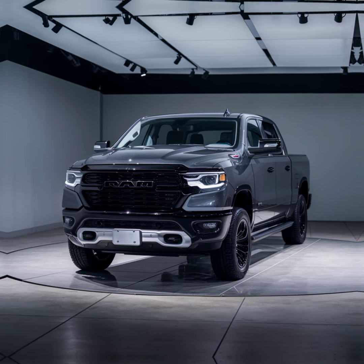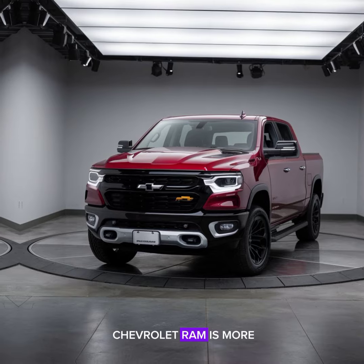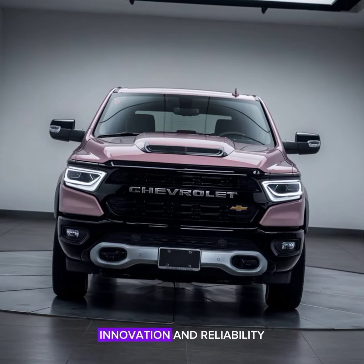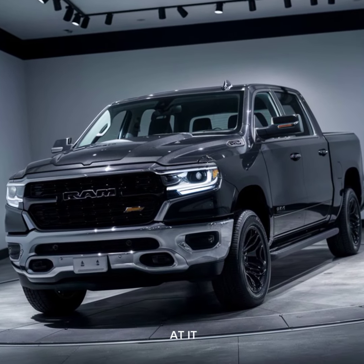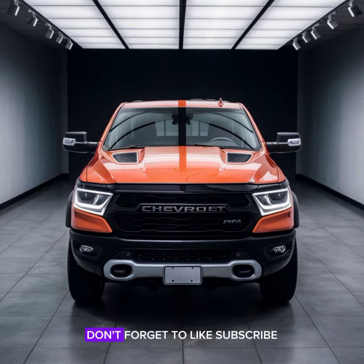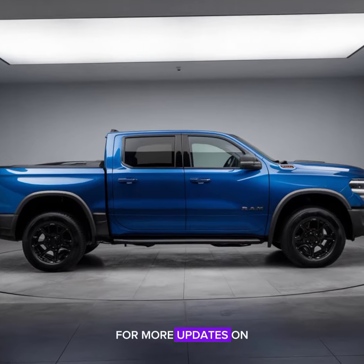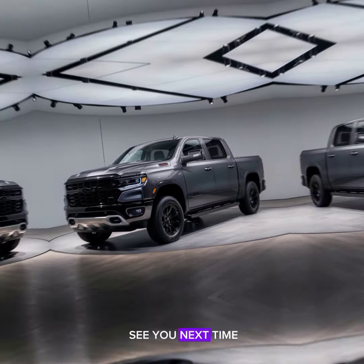In conclusion, the 2025 Chevrolet Ram is more than just a truck — it's a statement. With its blend of toughness, innovation, and reliability, it's ready to tackle any challenge. What do you think of the new design? Let me know in the comments below. Don't forget to like, subscribe, and hit the bell icon for more updates on the latest in automotive innovation. Thanks for watching!